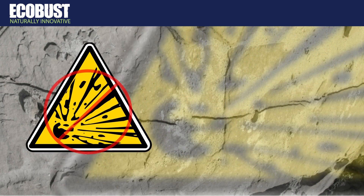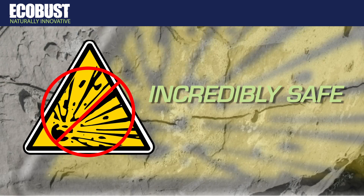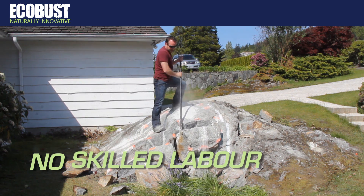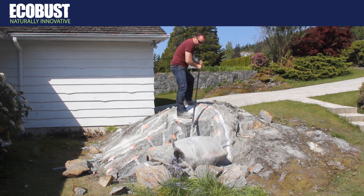And because it's non-explosive, it's incredibly safe. So there's no need for licenses, permits, or skilled and expensive labor, immediately reducing your costs.